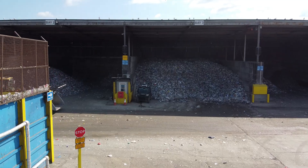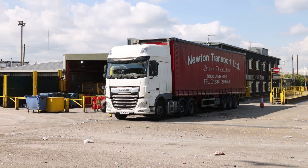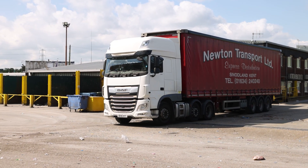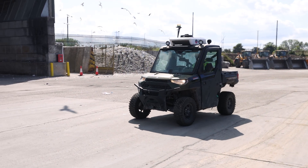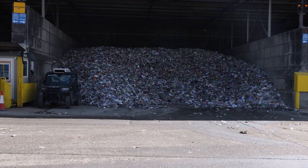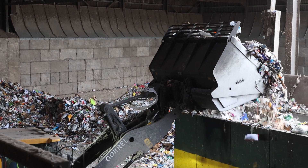Health and safety is a top priority across all NMP sites including Crayford. Upon arrival, drivers receive a site-specific health and safety briefing to ensure they understand operational protocols and safety expectations. Once cleared, they are safely directed to one of the four designated tipping sheds, where materials are unloaded and visually inspected to confirm suitability for processing before entering the mechanical sortation system.